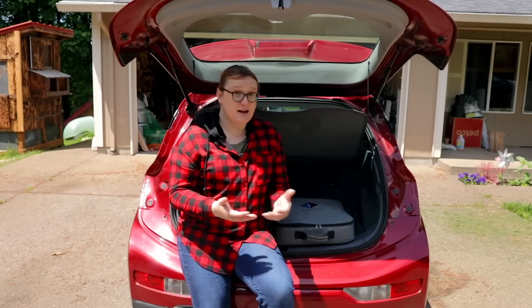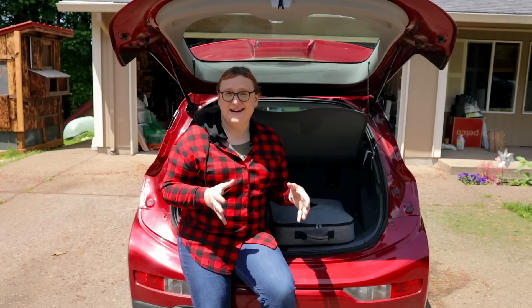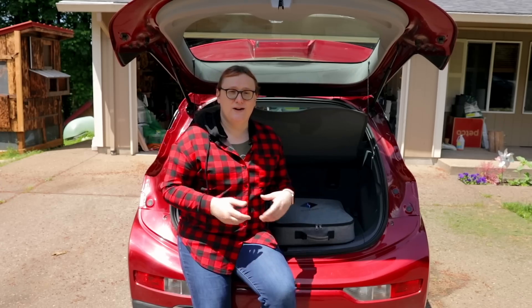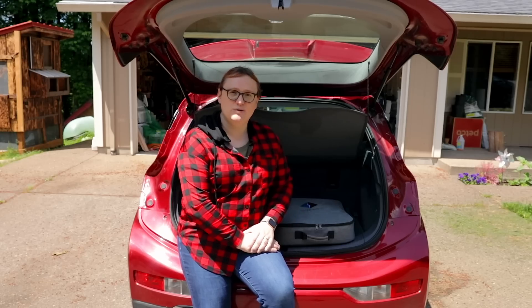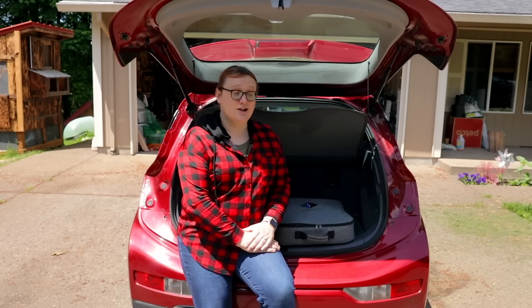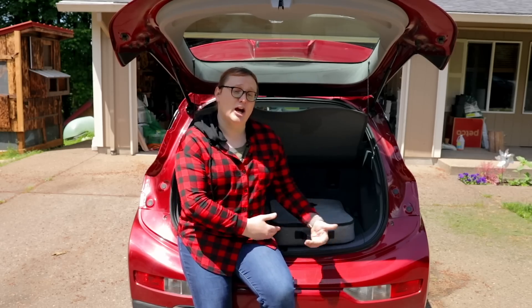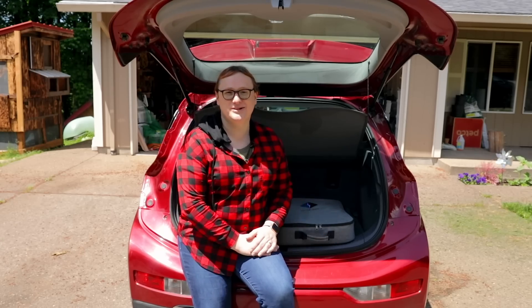I say most because some electric cars aren't even sold with them anymore. The portable granny lead charger is really useful if you're visiting friends or relatives who don't have a dedicated at-home charging station. I've used them several times in the past. Whenever I'm in the UK and I've borrowed an electric car, it's the granny lead that allows me to charge up at my mum's house, since she doesn't have a charging station and doesn't even have a car.